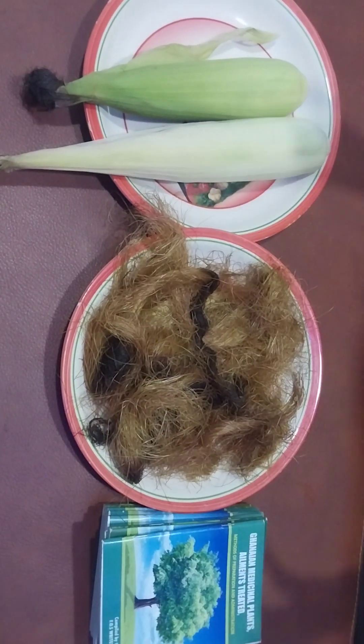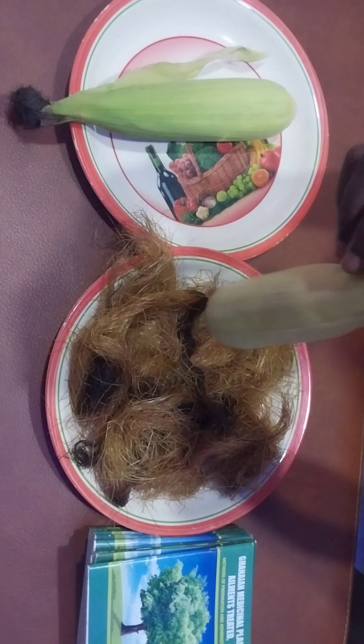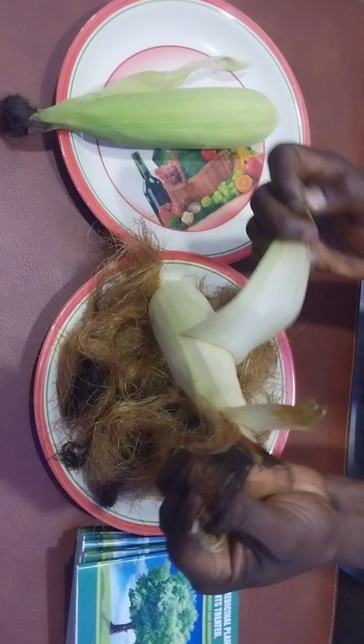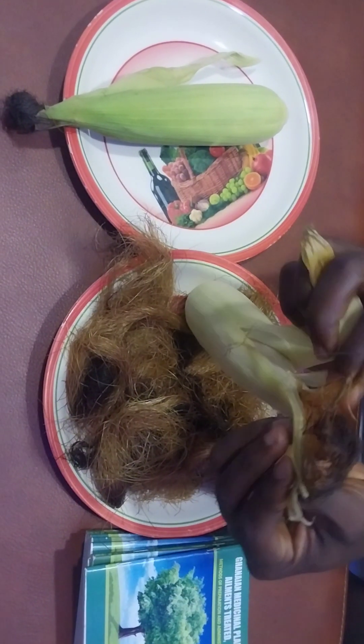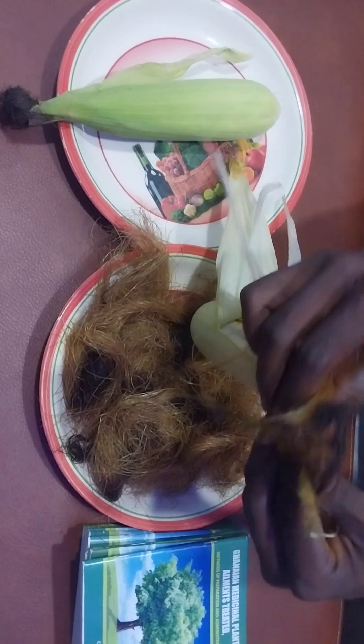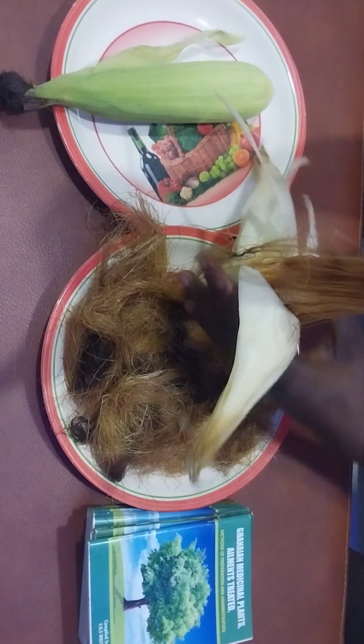A lot of people know about corn silk. We get it from maize. When you peel it, you get the corn silk at the top of the corn cob. These are the corn silk — they are hair-like fibers.